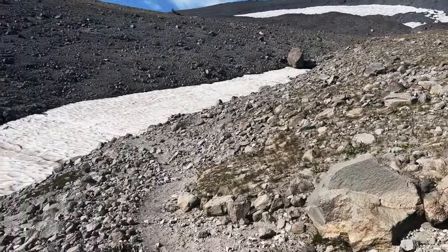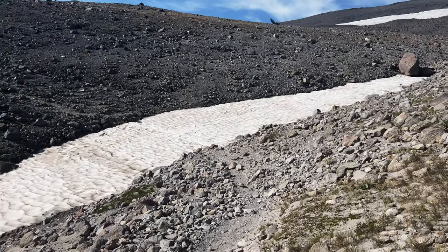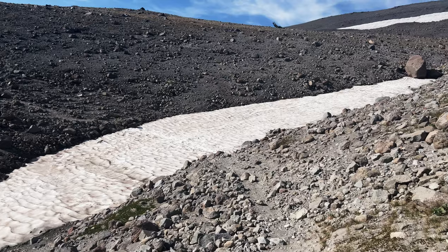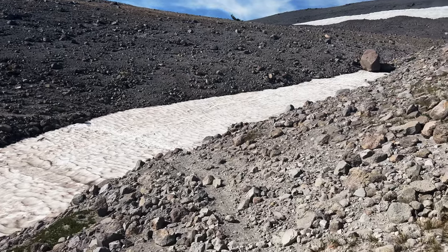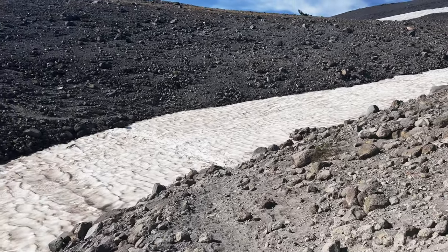There's a difference between a snowfield and a glacier. A snowfield is just snow that stays around all year. The glacier actually refreezes into ice and is moving like a river very slowly. The glacier is much more dangerous than a snowfield.